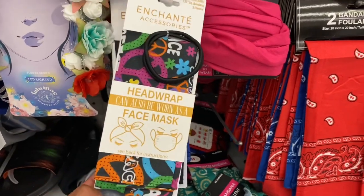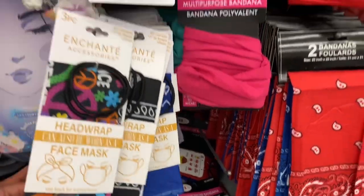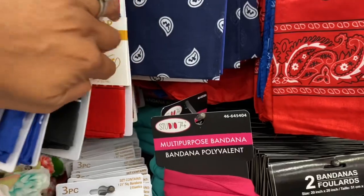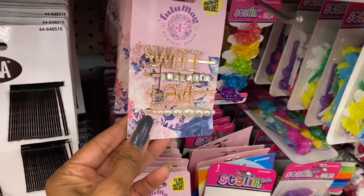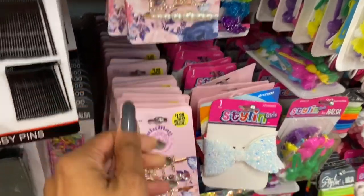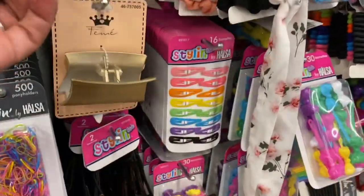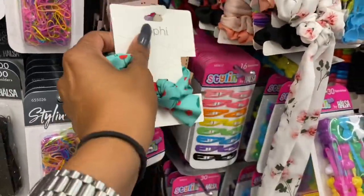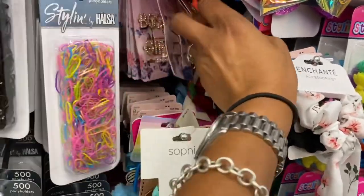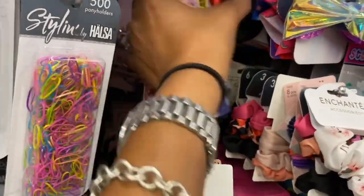The bandana kits have a ton of different colors to pick and choose from. These definitely look new — they are by Urban Lulu. I'm seeing Newport Beach, Sweet Love, Happy Love, and Sweet Dream. Oh, Boss Girl — that one is really cute too. There are different styles and they are a dollar.